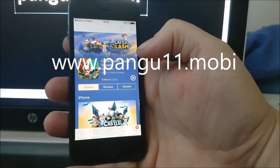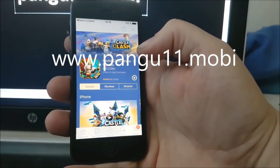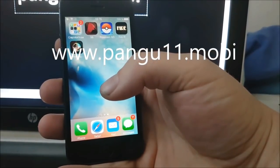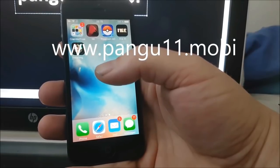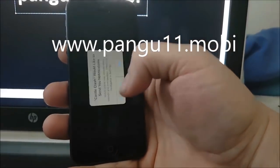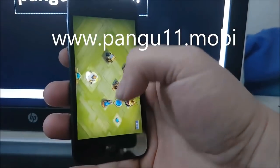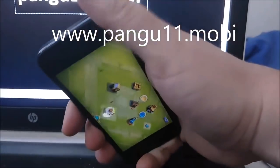Sometimes it takes a little while. You don't need to do anything within the app — all you have to do is start the app and keep it running for about 30 seconds. Now we start the game and right now the Cydia and jailbreak is being installed in the background. Just wait a little more — that should do it. Now we're going to power off the device and power it on again.